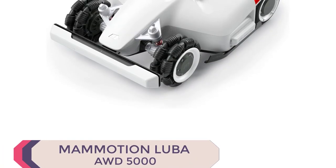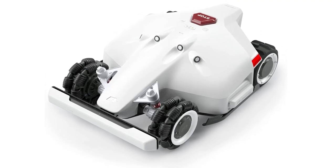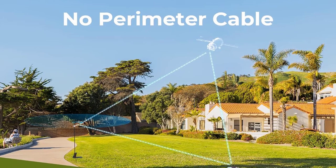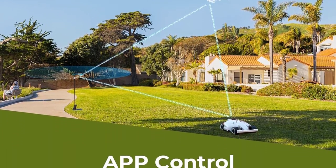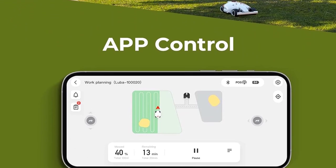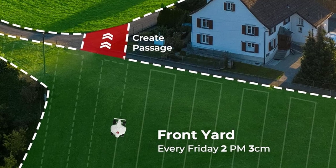Number 3: Memotion Luba AWD5000. Introducing the Memotion Luba AWD5000, a top-rated robotic lawn mower of 2024 that redefines lawn care. Say goodbye to perimeter wires with its advanced RTK GNSS and multi-sensor navigation system, offering precise virtual boundaries and detailed lawn mapping.